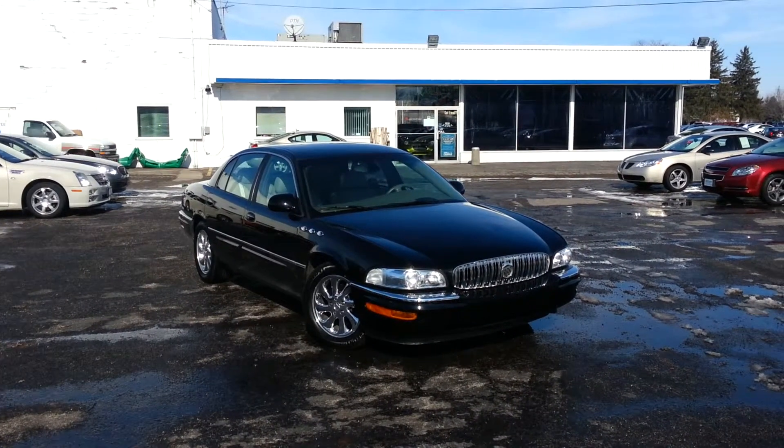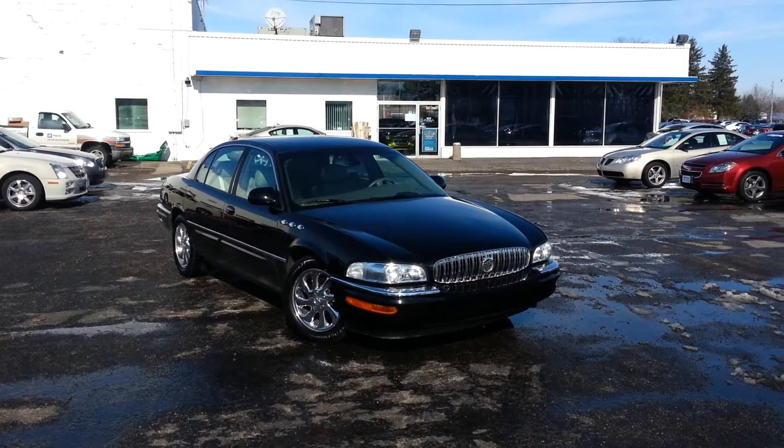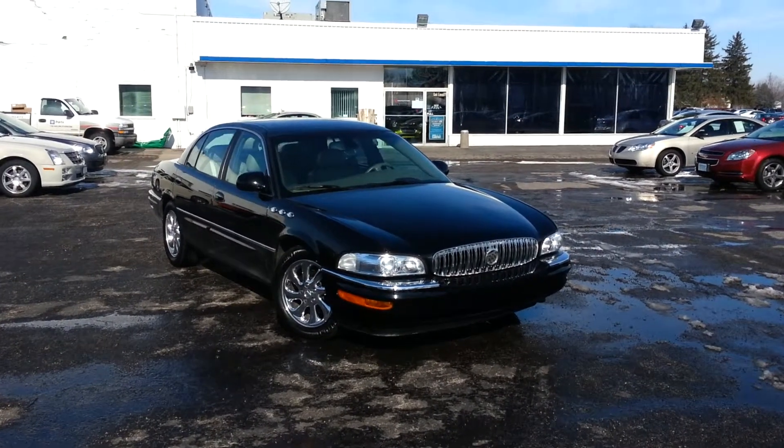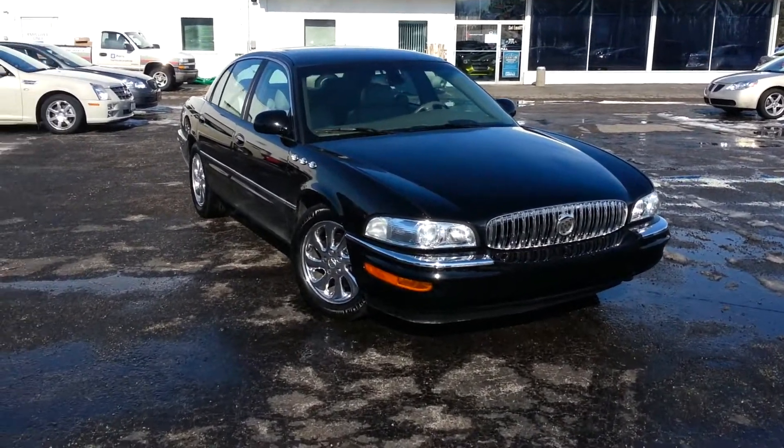Hello, this is Derek Haydesey from Haydesey Buick Cadillac and Chevrolet here in Bucyrus, Ohio. I want to make a quick video of our 2003 Buick Park Avenue Ultra.